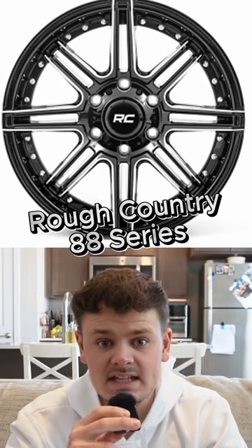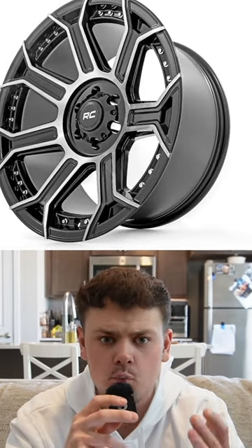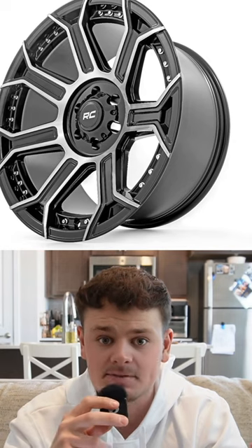Rough Country wheels, specifically the 88 series. I don't even know who would ever possibly consider buying this or what truck you could possibly put these on. They are absolutely terrible.